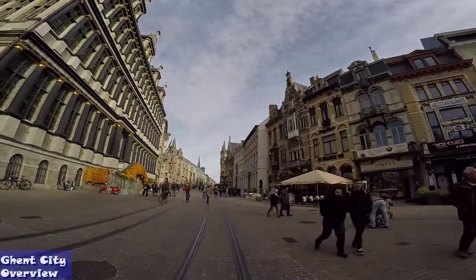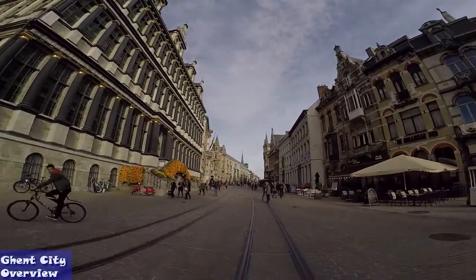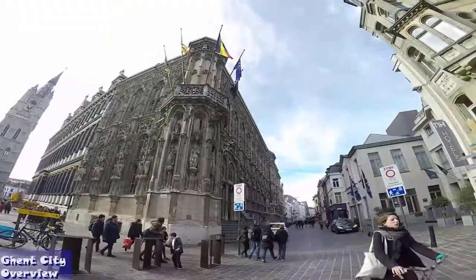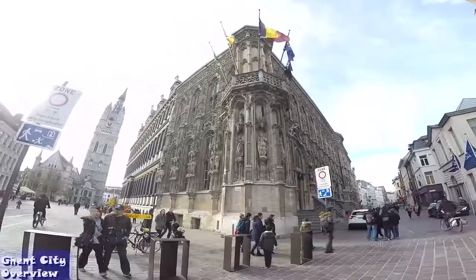The city center is a beautiful pedestrianized area, the largest in Belgium, which is great for tourists who don't have time to learn how to ride a bike or who only spend a few days here.